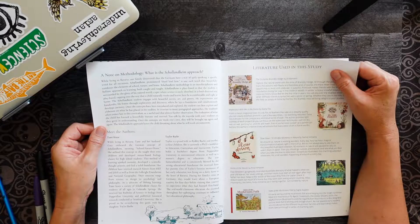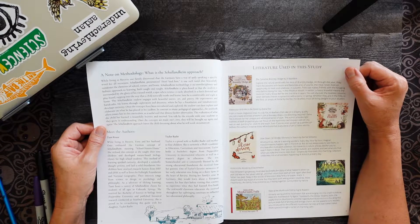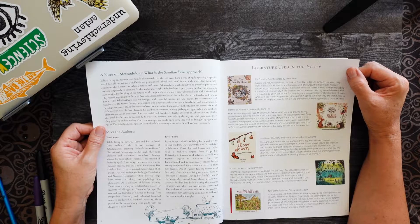A note on the methodology: Schulenheim — I think I said it correctly the first time — combines elements of school, nature, and home. It's an interdisciplinary and holistic approach to learning, both caught and taught. Schulenheim is place-based in that the student is surrounded by the glory of their natural world, a spot where science is easily absorbed — basically learning about science in your own personal surroundings outside.